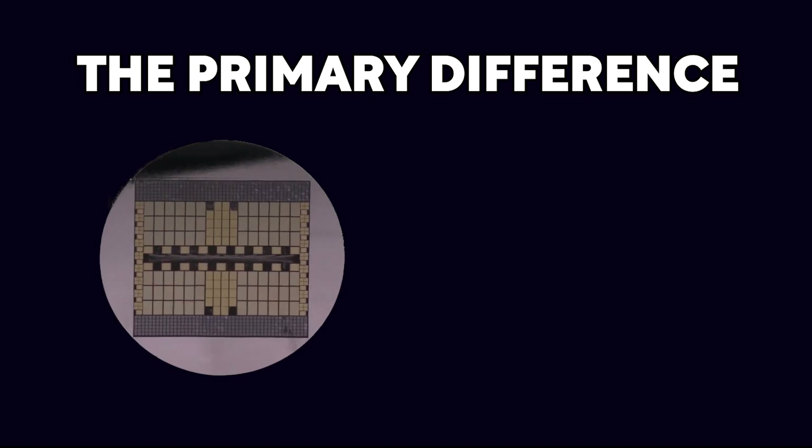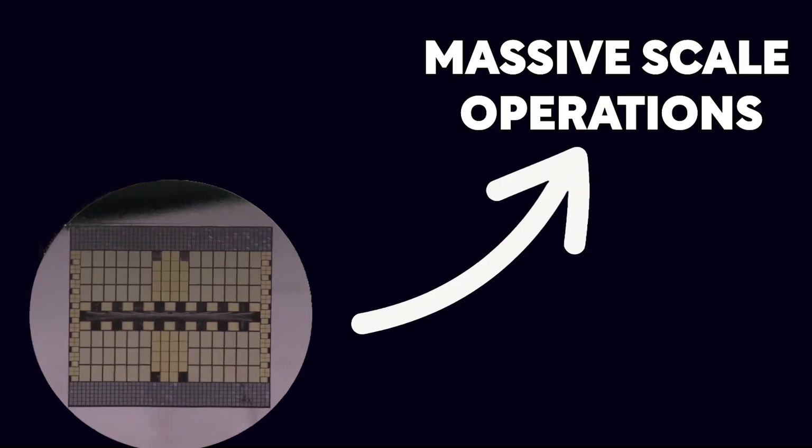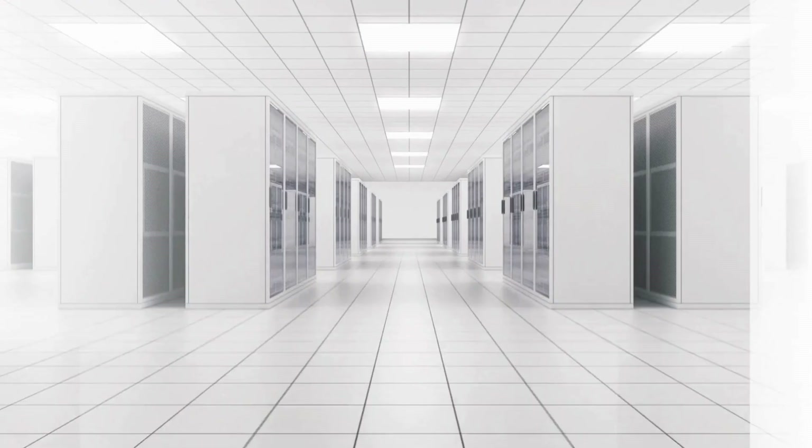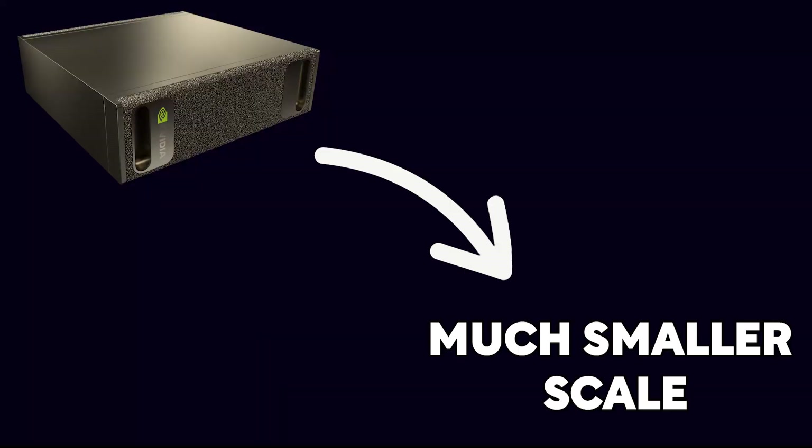The primary difference between the GB200NVL72 and Project Digits lies in their scale. Though both are built on the same Blackwell architecture, the GB200 is designed for massive-scale operations, suitable for large data centers and enterprises working with trillion-parameter models. Meanwhile, Digits is a compact desktop-scale supercomputer designed to run AI workloads on a much smaller scale.